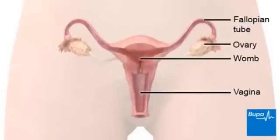Here we show the ovaries, the fallopian tubes, the womb and the vagina.